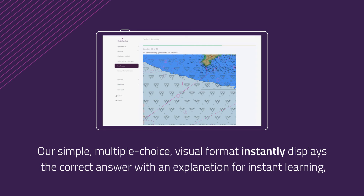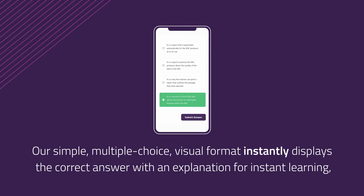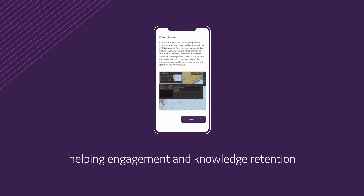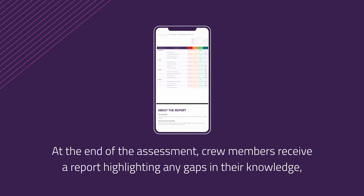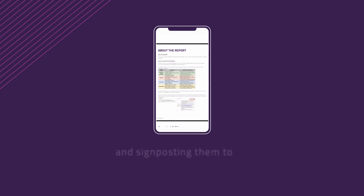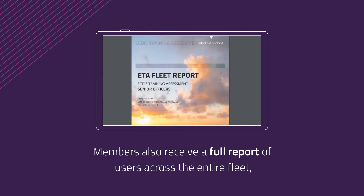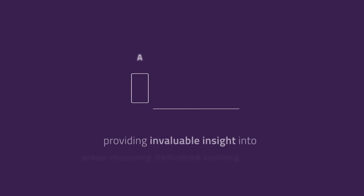Crew members can complete the assessment anywhere, anytime. Our simple multiple-choice visual format instantly displays the correct answer with an explanation for instant learning, helping engagement and knowledge retention. At the end of the assessment, crew members receive a report highlighting any gaps in their knowledge and signposting them to further learning and training. Members also receive a full report of users across the entire fleet, providing invaluable